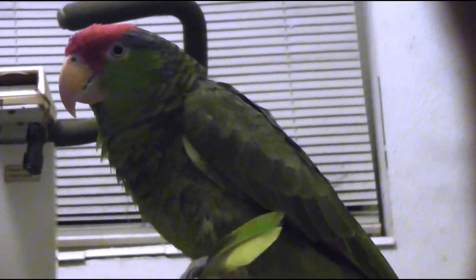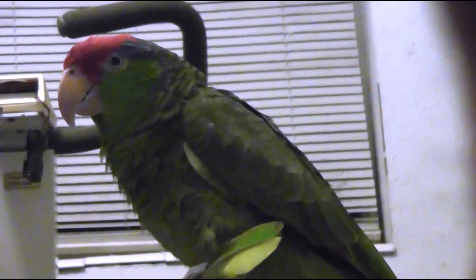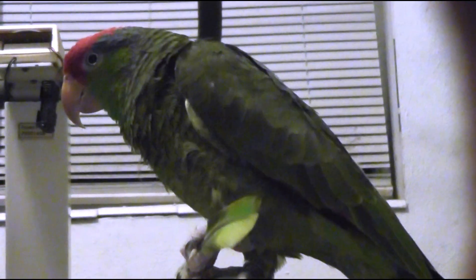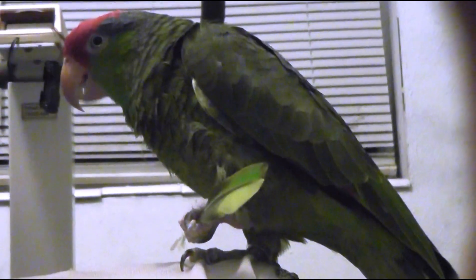I am back. You filming him? I am, but you know he has his feather but he's just not doing anything. I don't know, it's like he knows I have the camera here. He doesn't want to be filmed — he knows the camera's here.